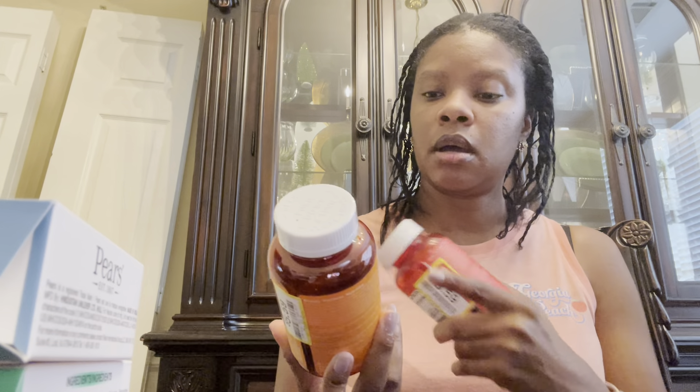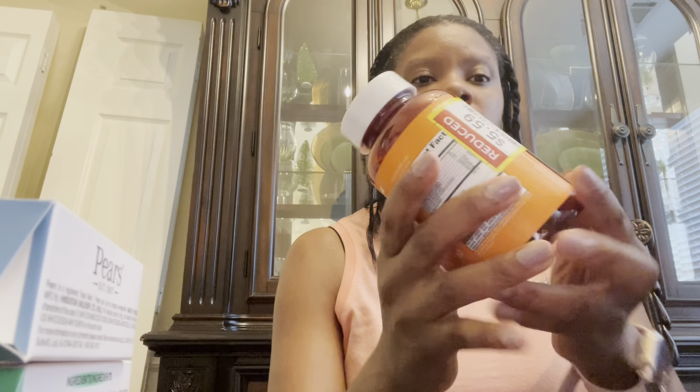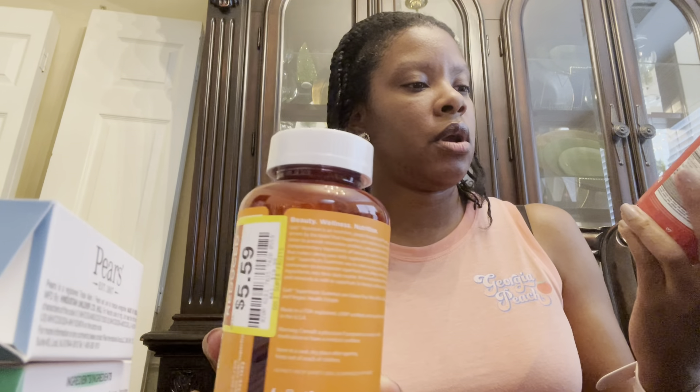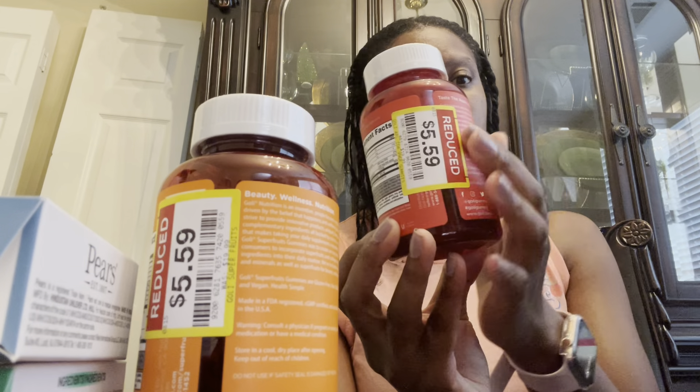Now on to Kroger. You know how Kroger has their clearance section — every section including produce has a marked-down area. This produce was only a dollar, which is great — they look really hearty. I also got the Kind blueberry almond bars; these usually go for five dollars and I got them for two dollars. My son is going to love these since he's a blueberry fan. This grape one usually goes for $2.79 and they marked it down to $1.39.